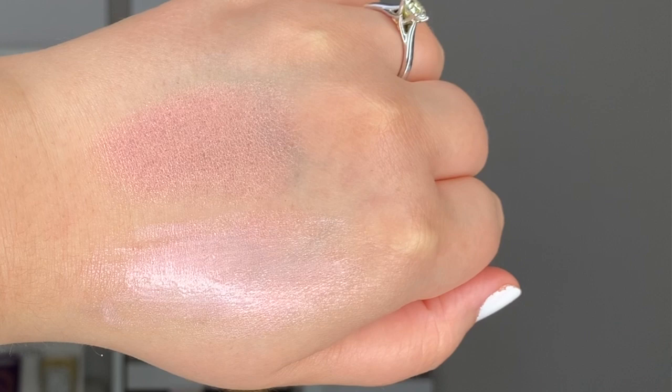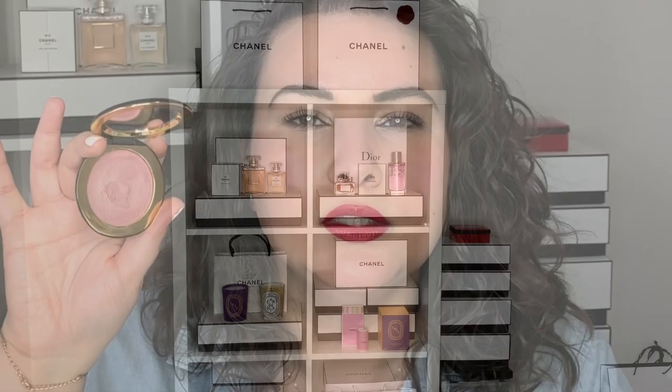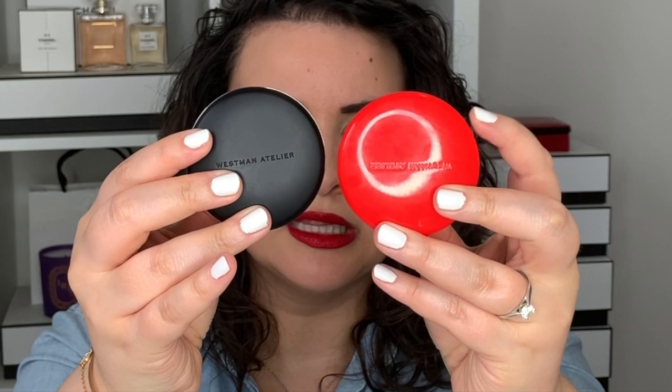As for the packaging, I absolutely love it. This compact is so heavy — it feels so weighty and luxurious. The packaging is almost identical to the lip suede compact that just came out. I love the black shell outside with the shiny gold detailing. Also worth noting: this product has a lifespan of 18 months, so once you open it, you should use it up within 18 months before it's past its expiration date.